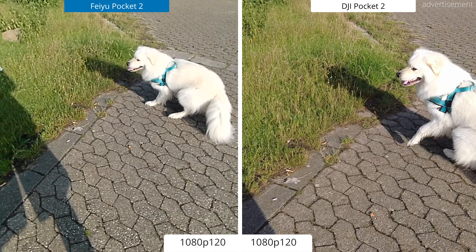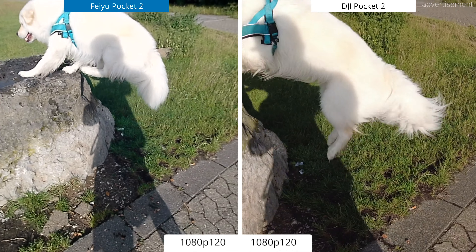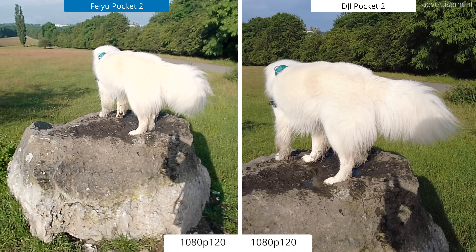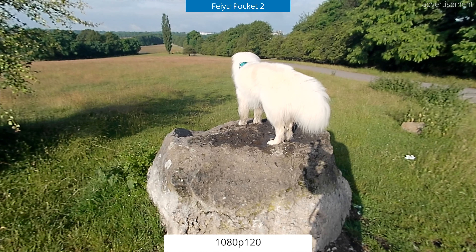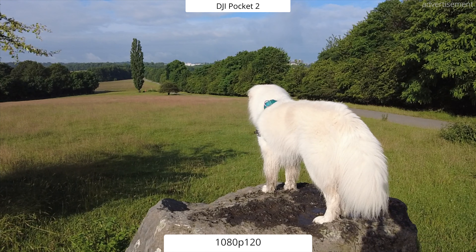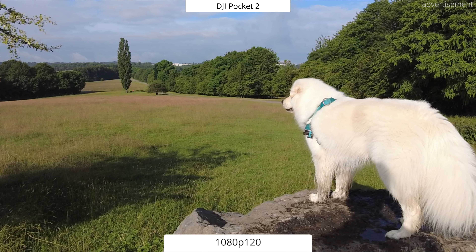Talking about video quality when it comes to slow motion, I again have to give the edge to the DJI Pocket 2. Not only can it record full HD slow motion video at up to 240 frames per second while the Fire Pocket 2 is limited to 1080p 120, but there's also more dynamic range as well as more detail in the recordings.